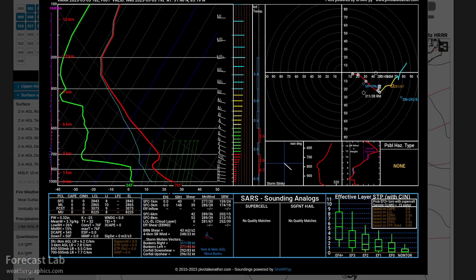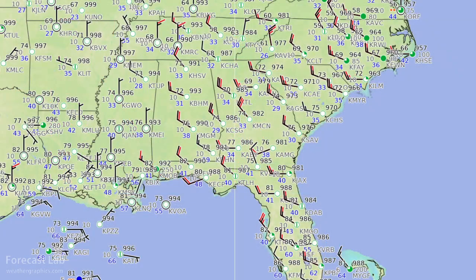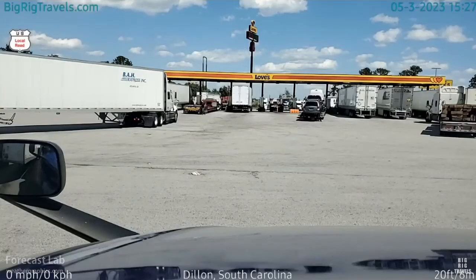Looking at Skew-Ts in southern Georgia, we do see some steep lapse rates in the lowest 5,000 feet, but the air mass is too dry to support clouds — at most it will support some gusty winds. Above that it's strongly capped with warm air from the subtropical ridge. Gusts are up to about 20 to 30 knots this afternoon. Looking at Big Rig Steve's video feed in South Carolina, we can see flat cumulus indicating the presence of that mid-level inversion.